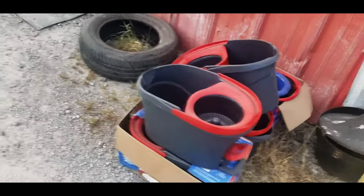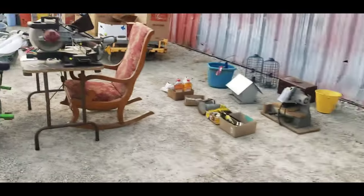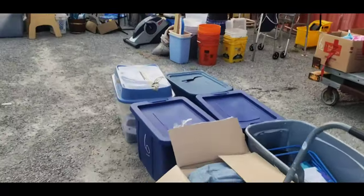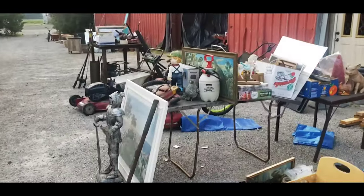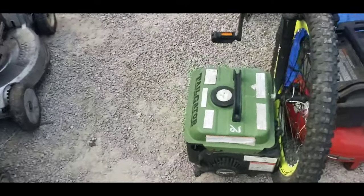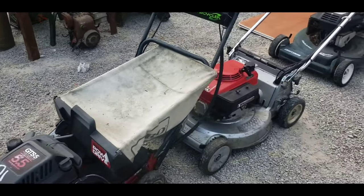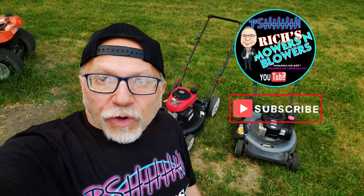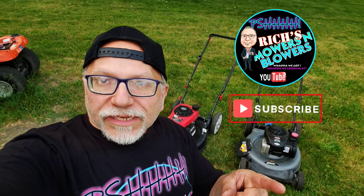All right, let's walk back this way and see what we got going on. We're back to the little fat tire bike — there's a little generator also, and another little tailgater. Well, that was a lot of good stuff over there at the Dundee auction house. Thanks for joining me — this is Rich's Mowers and Blowers, and we'll see you at the auction!